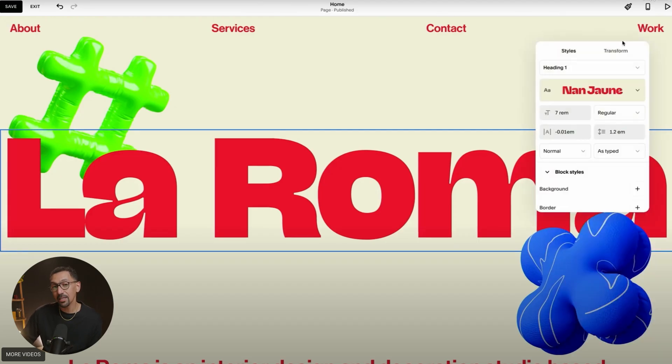Another nice-to-have is that you can now add custom fonts natively without any custom code. Again, it looks just like Framer, which I'm going to have a note on in a minute, but really, really cool.